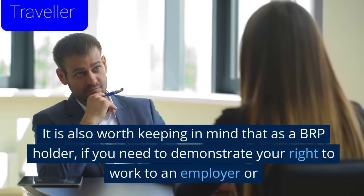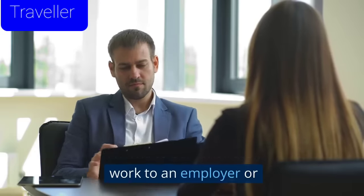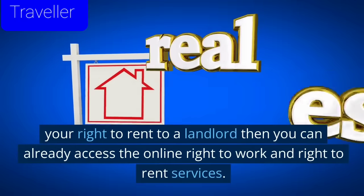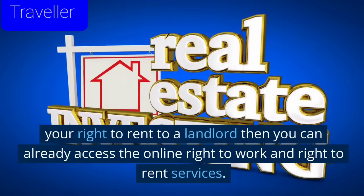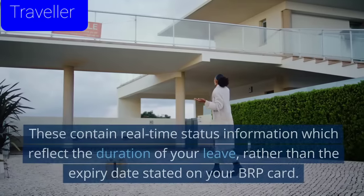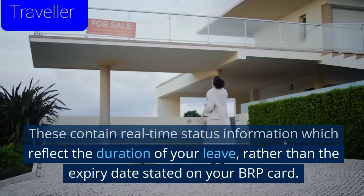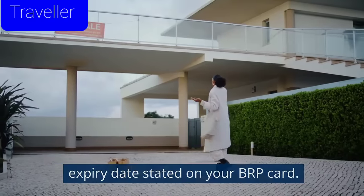It is also worth keeping in mind that as a BRP holder, if you need to demonstrate your right to work to an employer or your right to rent to a landlord, then you can already access the online right to work and right to rent services. These contain real-time status information which reflects the duration of your leave rather than the expiry date stated on your BRP card.